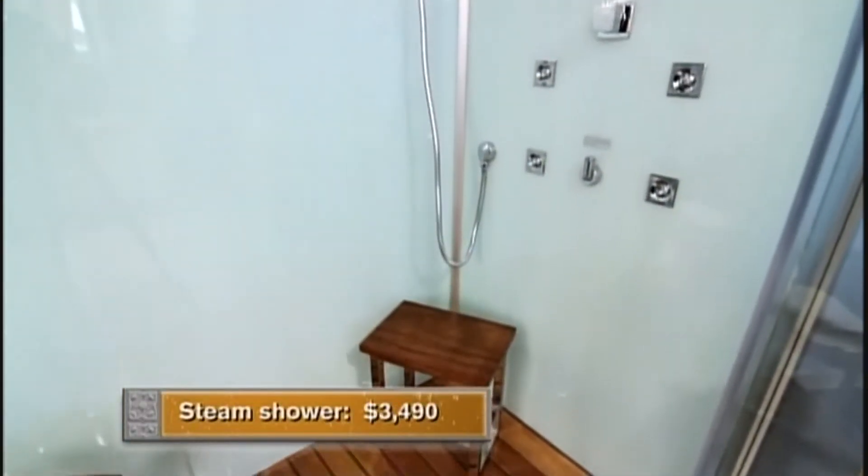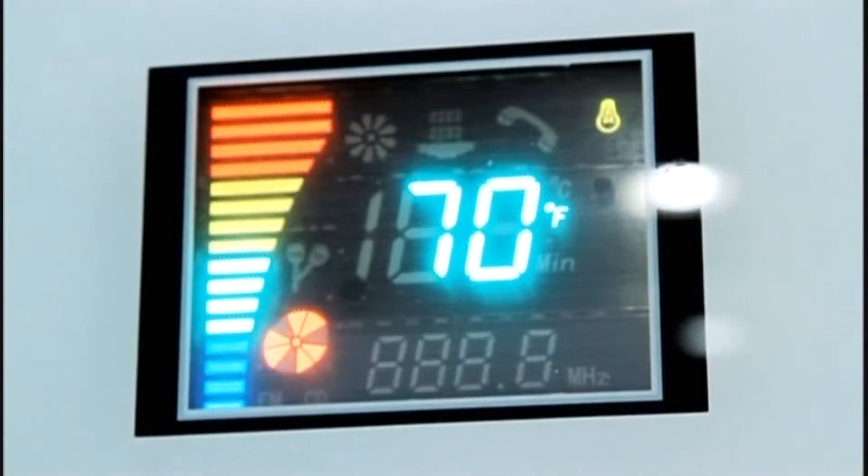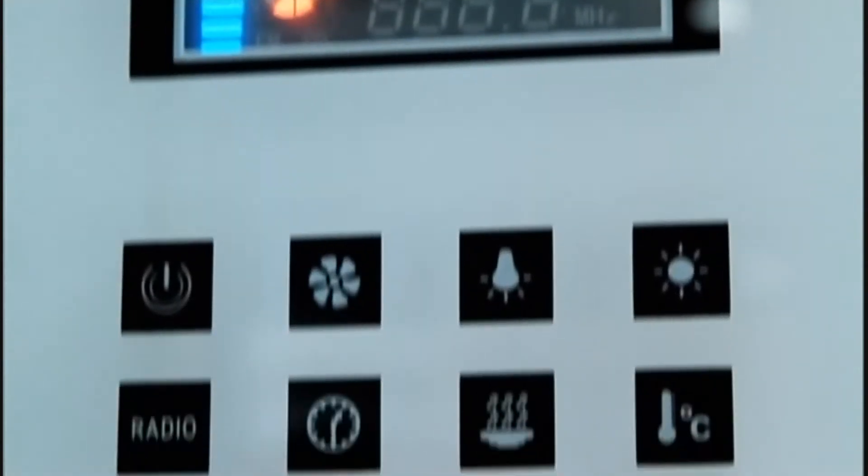Do you want a steam shower? I love all the gadgets it has inside — the speakers, the lights, the different sprays, you name it. The aromatherapy. It offers everything I was hoping for.